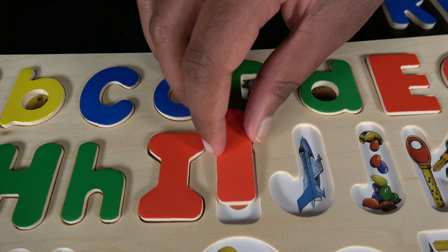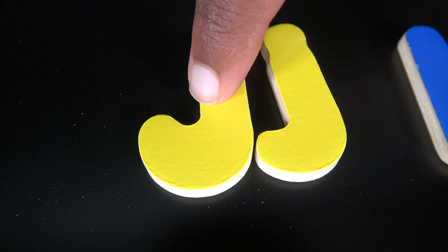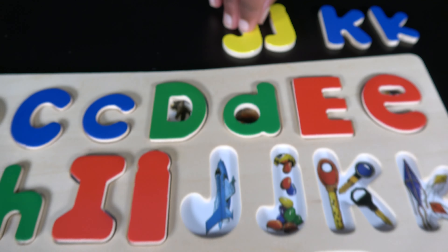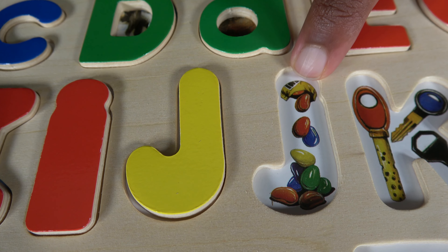J. This is uppercase J and this is lowercase J. J is for jet. J is also for jelly beans.